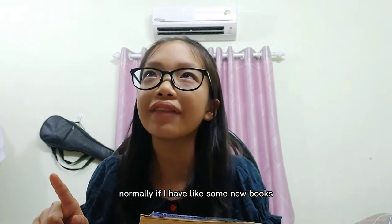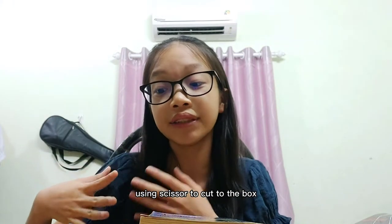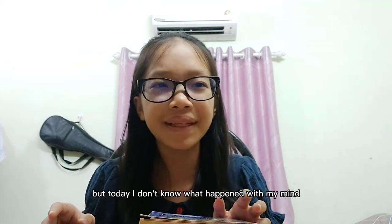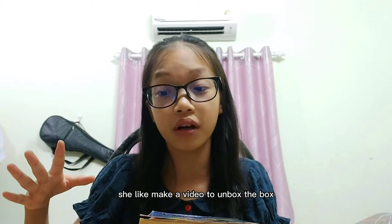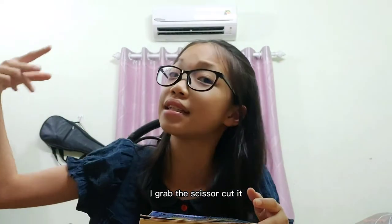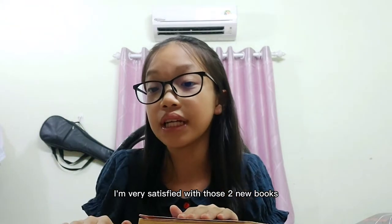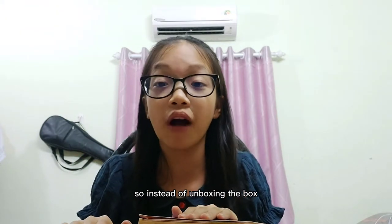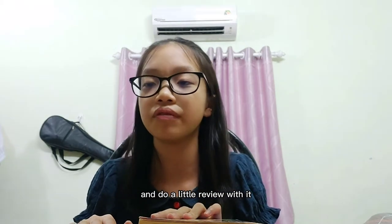I'm very excited. Normally, if I have some new books, I would do an unboxing video using scissors to cut through the box and show you straight away — brand new. But today, I don't know what happened, but I forgot to make a video to unbox the box. I was just so excited, I grabbed the scissors, cut it, and saw the two new books. I'm very satisfied. So instead of unboxing, I'll just show you the two books straight away and do a little review.